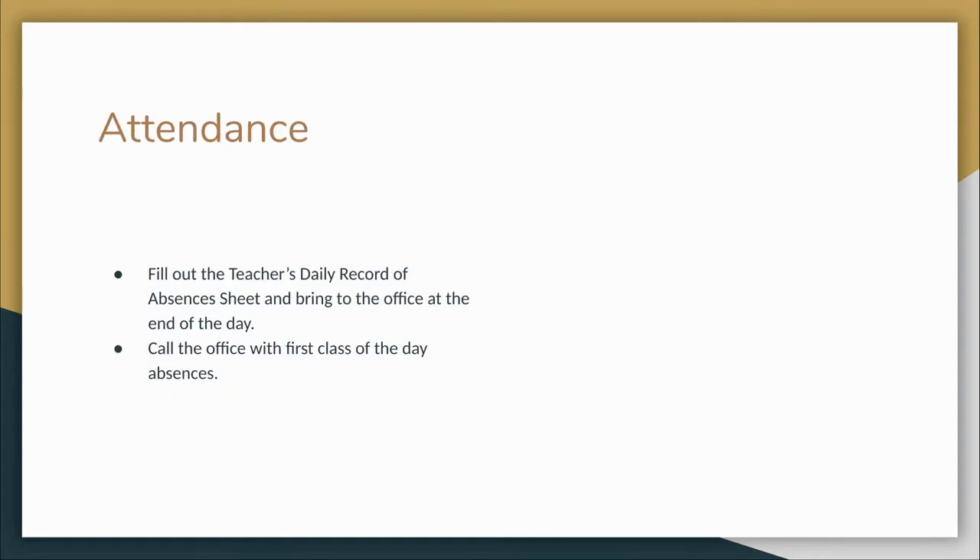For attendance purposes, please fill out the Teacher's Daily Record of Absences sheet with the names of absent students and bring it down to the office at the end of the day to be turned in with your sub and emergency folders and badge. Call the office with absences from your first class of the day.